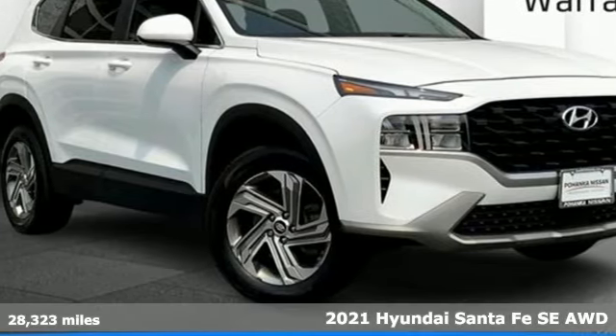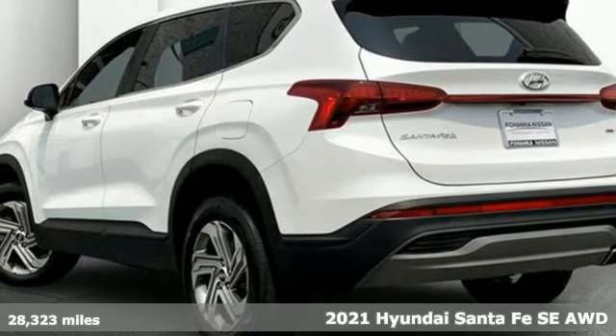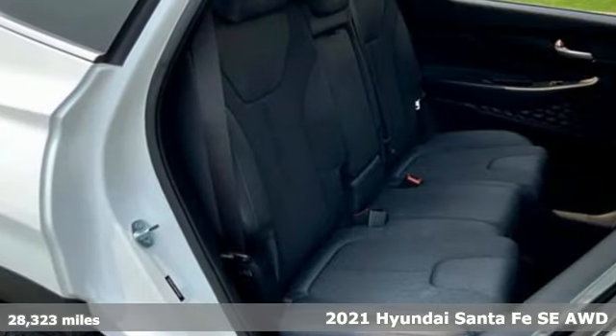It's a 2021 Hyundai Santa Fe. The style, power and space make it sensible for every day and epic for every weekend.